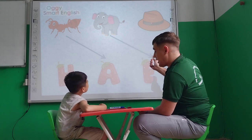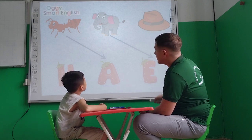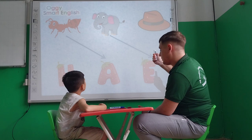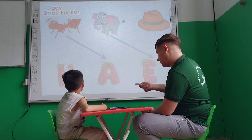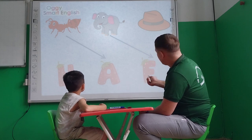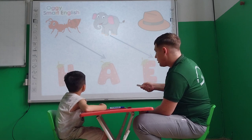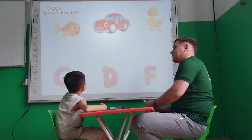Tell me please, what is it? Hat. Hat. What is the letter for the hat? E. Letter? H. Letter H, right? H. Okay. Let's continue.